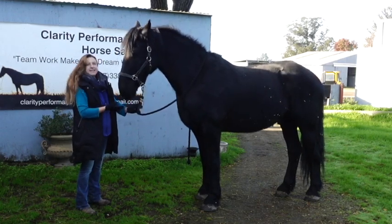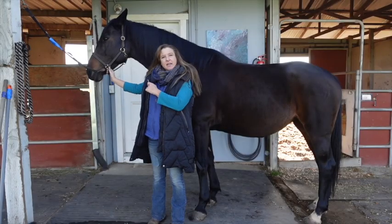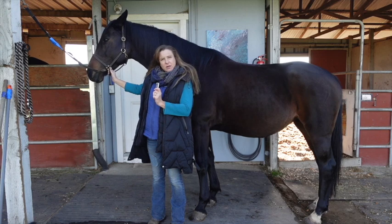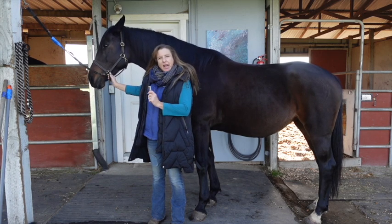This is Rosalina — you remember her from November. She'll be for sale at the beginning of January.